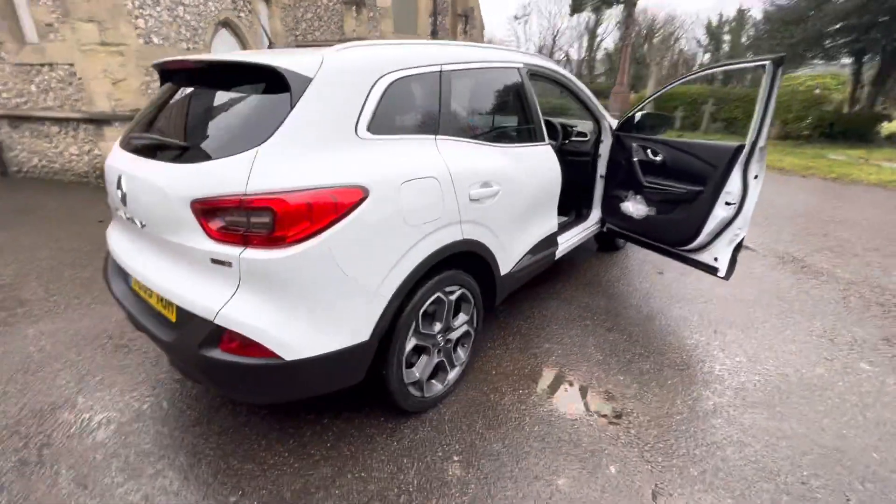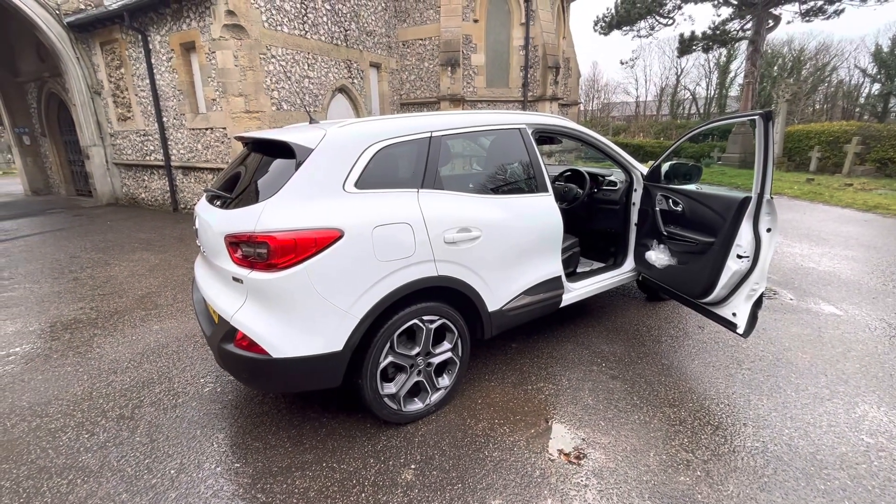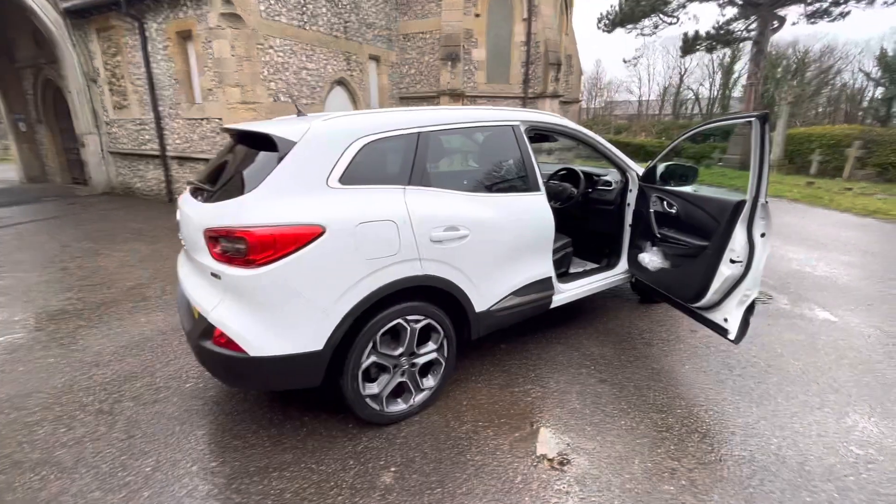So, full service history, 68,000 miles coming up to 69,000, September MOT, fresh service, finance options available. Give us a call if you're interested — thank you for watching.